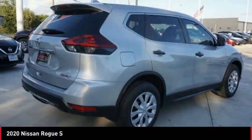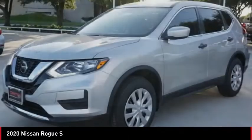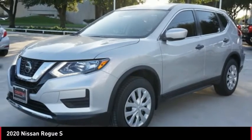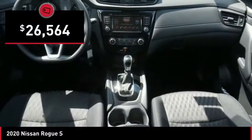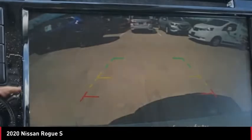With a five-star side impact safety rating and confident handling, the Rogue is more than you expect and everything you deserve, and is priced below $30,000. Here are some of this vehicle's great options.